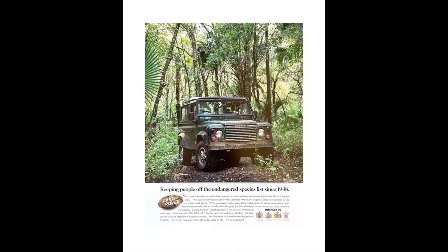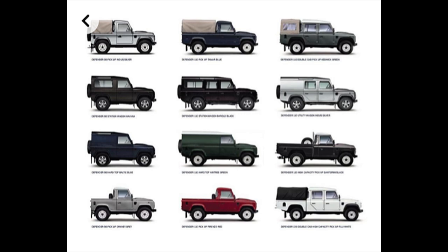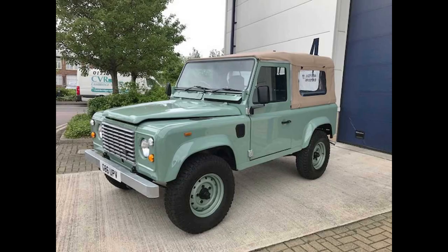Rover merged with Leyland Motors Corporation in 1968, changed their name to British Leyland, and stayed under that name for 10 years. In 1978, Land Rover Ltd was born, and then in 2012 Jaguar acquired them and still owns them to this very day. Let's talk 1989 Land Rover model lineup.